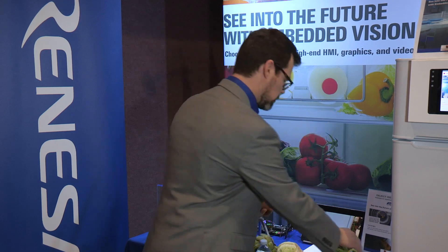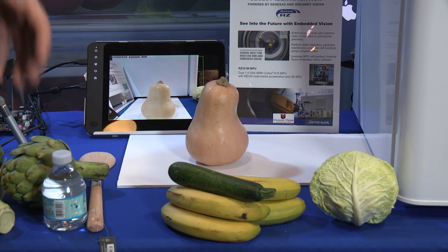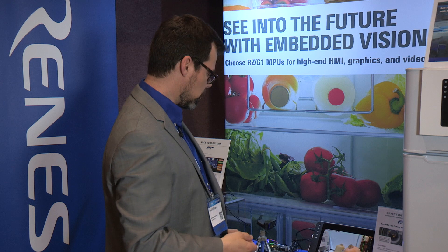Take the squash and once again it detects butternut squash with a high degree of confidence. It's able to do this because the algorithm was trained to recognize images of these types — not these exact images, but butternut squash in general — and there are certain shared characteristics within these objects that make it possible for the network to be trained and then deployed in the field like we have here. This is a very fascinating technology; it's a burgeoning discipline, market projections are very large, and as you can see it applies to a wide range of application spaces.